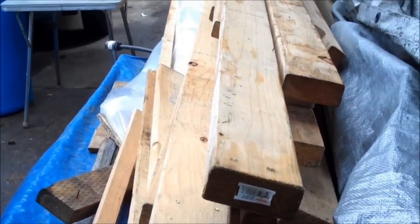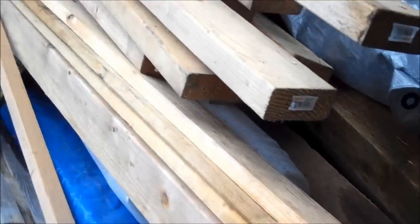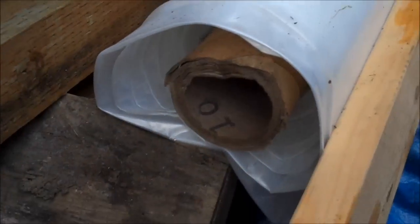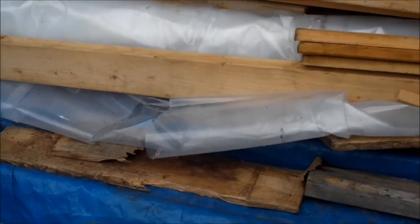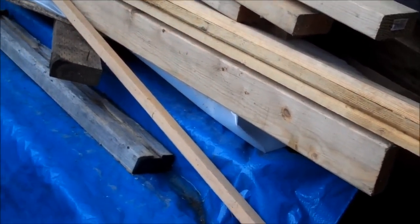You can see some plastic sheeting for a greenhouse over here. I think this is like six mil greenhouse plastic. I think the lot it was in was maybe $60. I got a few other things that I've already sold to make up for that.